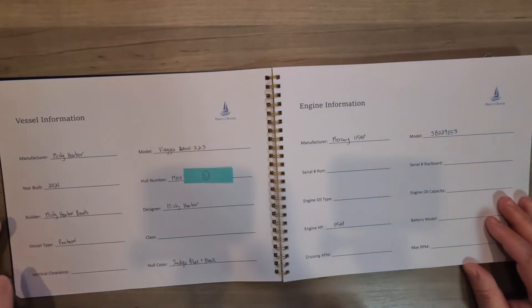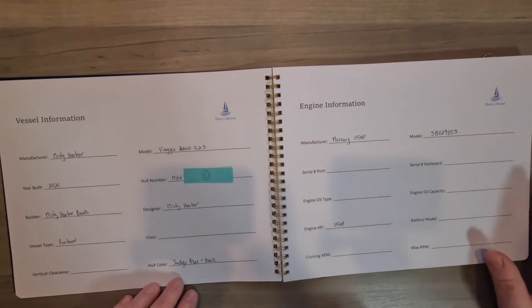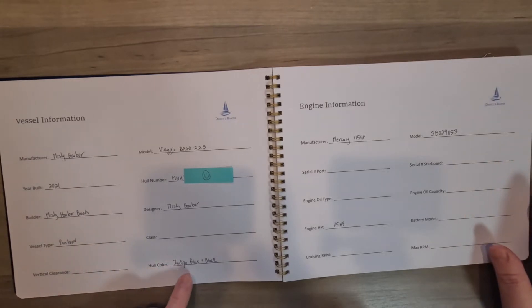Manufacturer, year built, builder, vessel type, model, hull number, designer, and hull color. Here I always put the hull color just in case it is a special custom color.